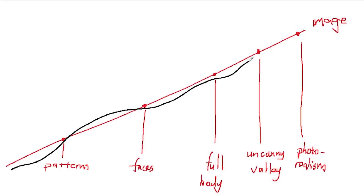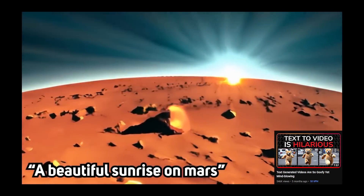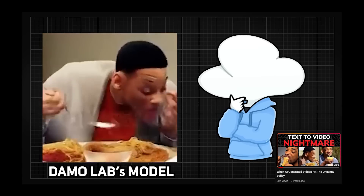And now videos are following a similar trajectory. Previously we have gone over a few interesting text-to-video AIs, with some generating very goofy stuff and others that go down the uncanny valley.